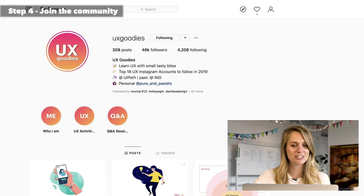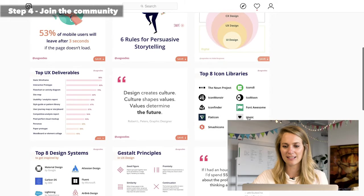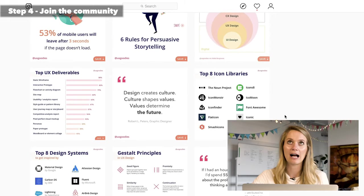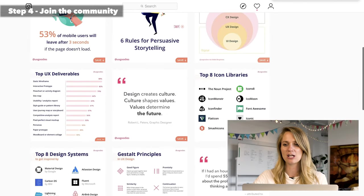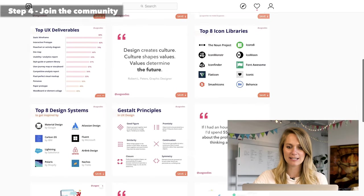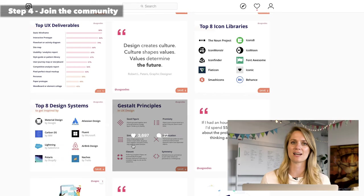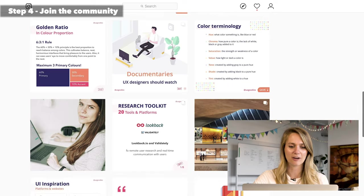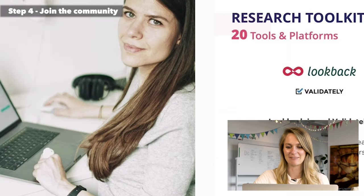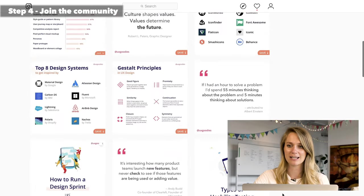UX Goodies is another great account — she's basically always walking you through super nice, tangible tips on UX design. It's a great place to learn and she's super open for a chat. You can go into her DMs and she's really, really great. I just love her Instagram — I think it's really, really helpful.